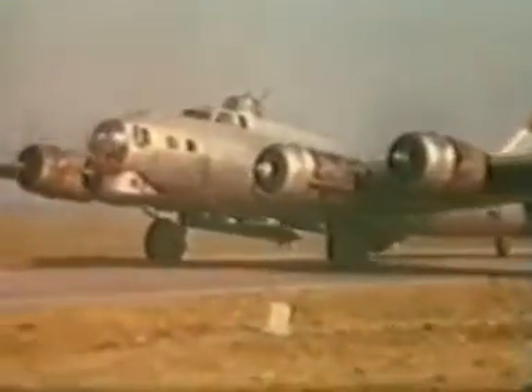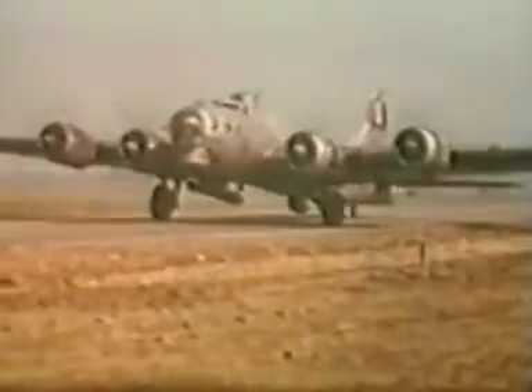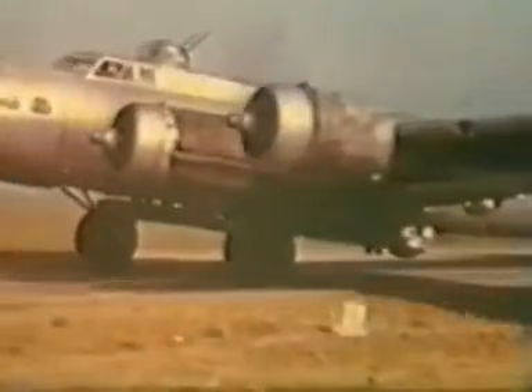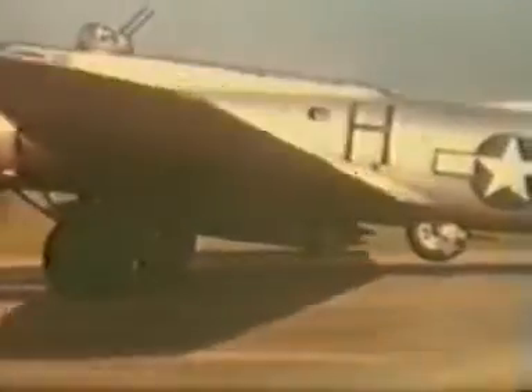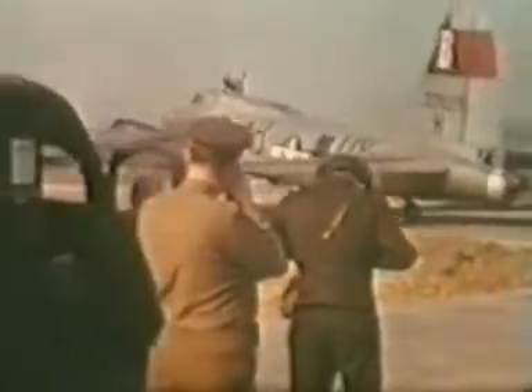Disney rockets can be plainly seen here on take-off. Personnel taking photographs on take-off.